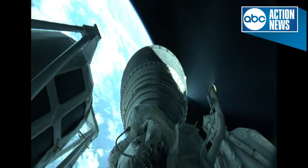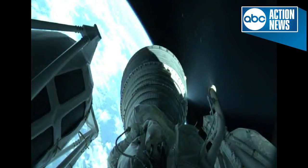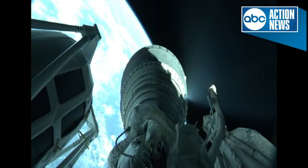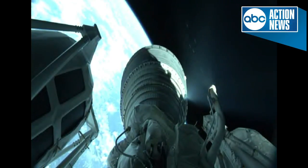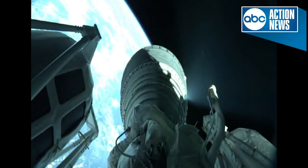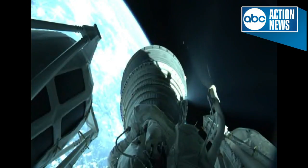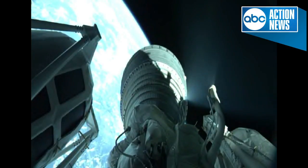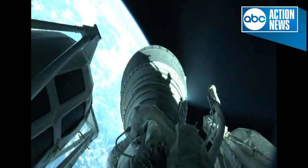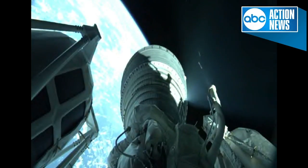Eight minutes into the flight of TDRS-M, Centaur upper stage continuing with its burn. The RL-10 is operating as expected, making slight modifications to the propellant utilization. Now passing 8 minutes 30 seconds into flight. RL-10 continuing to perform very well, vehicle trajectory continuing down the middle of the range track. Centaur is now 187 miles in altitude, 1,080 miles downrange distance, traveling at 12,800 miles per hour.